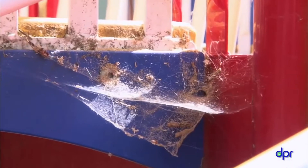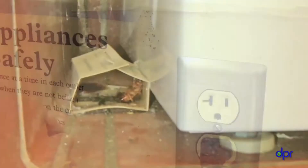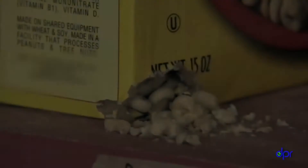You might find mouse and rat droppings under shelves, in cupboards, water heater closets, or near doors. If you have a cockroach infestation, you might see cockroach droppings, egg cases, or shed insect skins. Look in cupboards, corners of closets, behind pictures, and in electrical boxes.